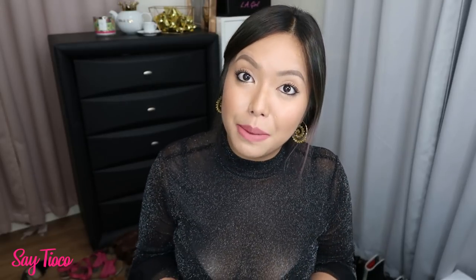Let me know in the comment box down below if you've used these before, and if you have smaller boobs, did it actually lift? But the good thing about it is it gives you a nice form for your boobs — maganda yung form niya — so that's what it gives me.